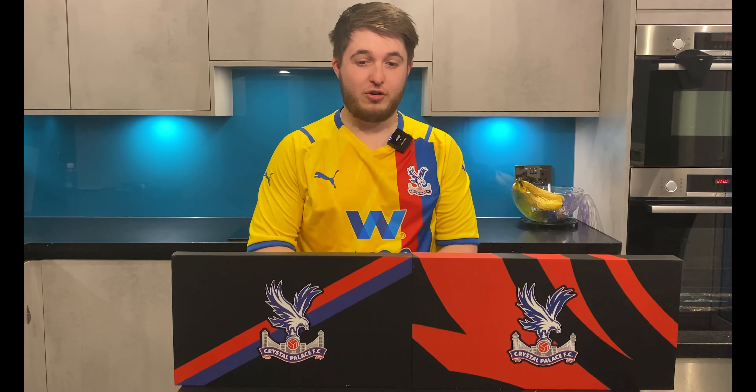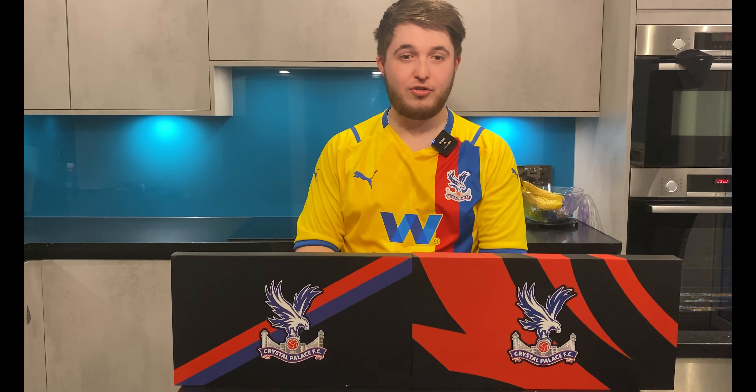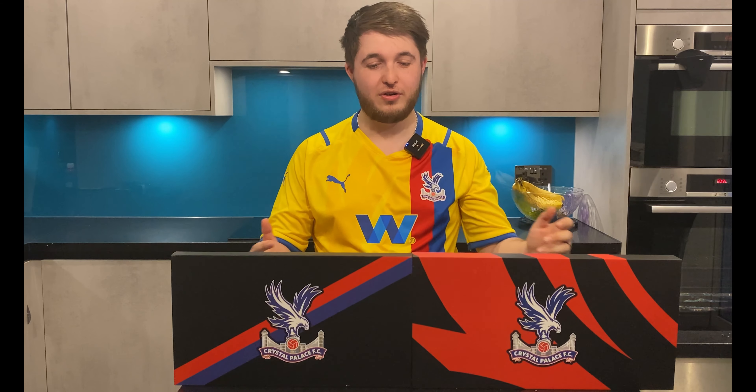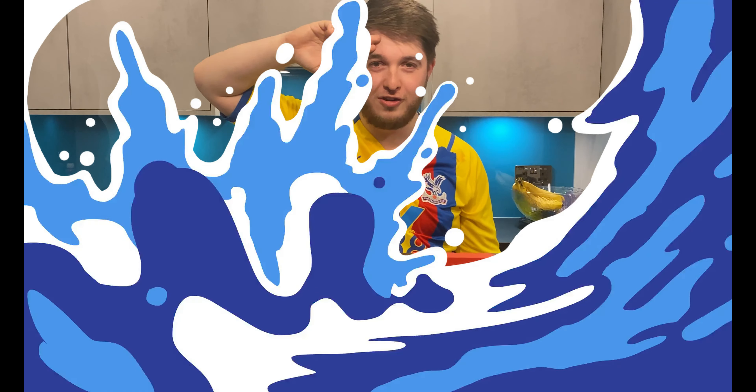That's the unboxing of the normal gold membership and the season ticket plus. Hope you guys enjoyed it — as always, like, share, subscribe. We are hoping to upload daily apart from one day a week, so I hope you guys are enjoying all the uploads. It's JC from Eagle-Eyed Football — we'll see you next year for the unboxing of the Palace Eagles.